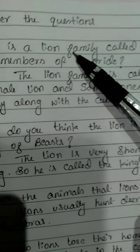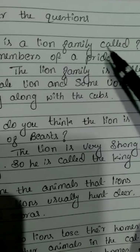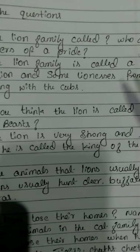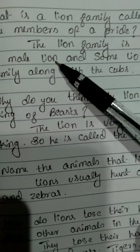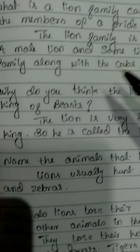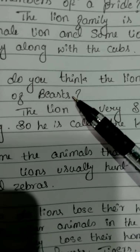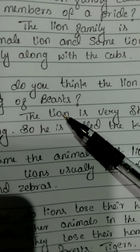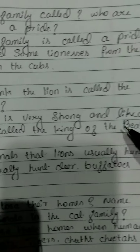Now answer the questions. The first one: what is a lion family called? The lion family is called a pride. Who are the members of a pride? A male lion and some lionesses form the family along with the cubs. Second question: why is the lion called the king of beasts? The lion is very strong and like a king, so he is called the king of the beasts.